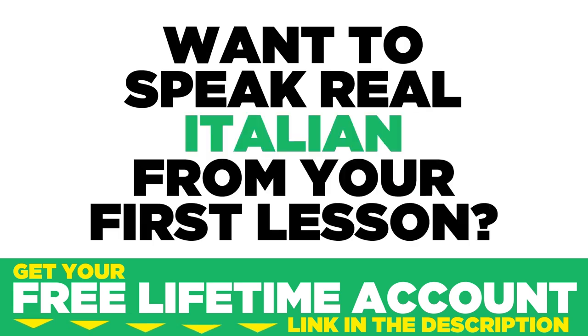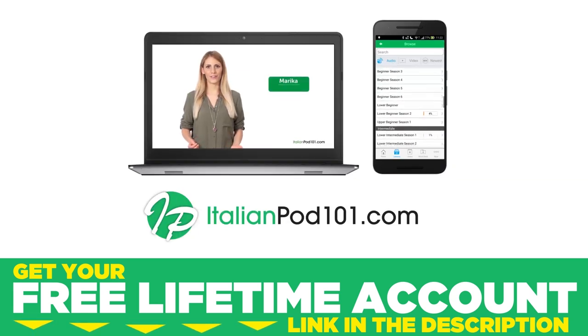Want to speak real Italian from your first lesson? Sign up for your free lifetime account at italianpod101.com.